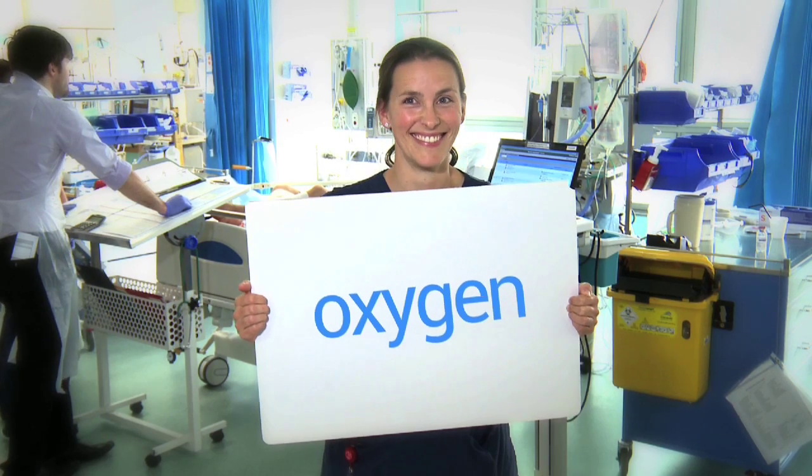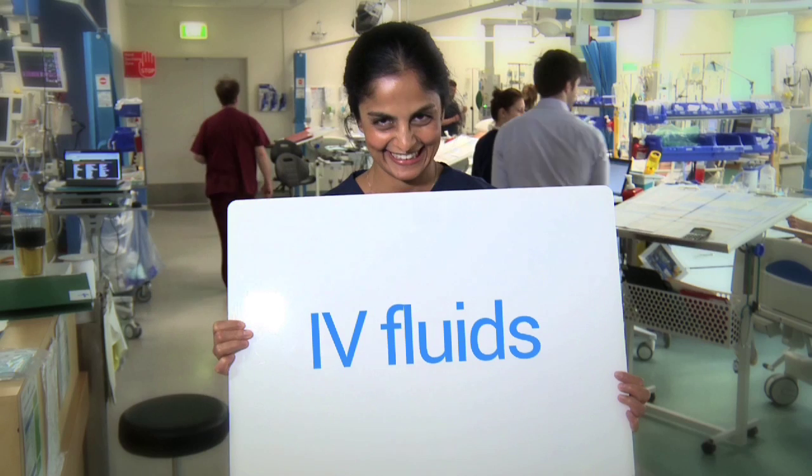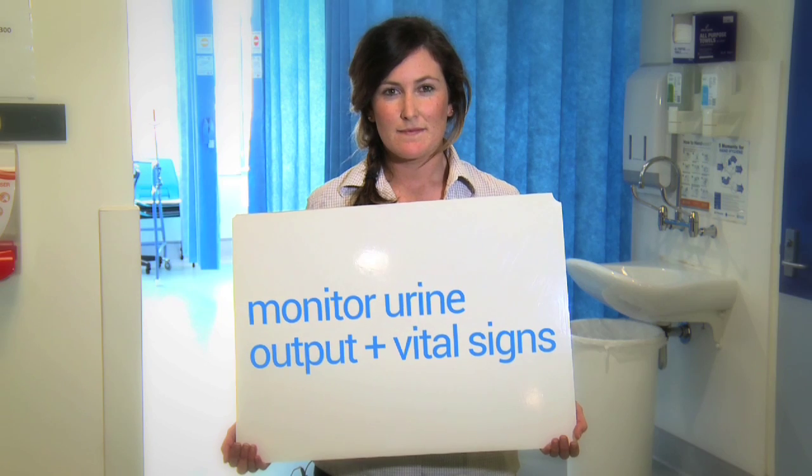The sepsis pathway is designed for early recognition and prompt treatment. The following six actions must be completed within 60 minutes: give oxygen, take blood cultures, take a lactate, administer IV antibiotics, administer IV fluids, and monitor urine output and observations to assess if the patient is responding to treatment.